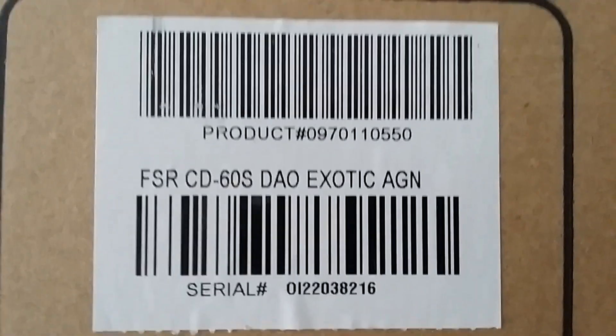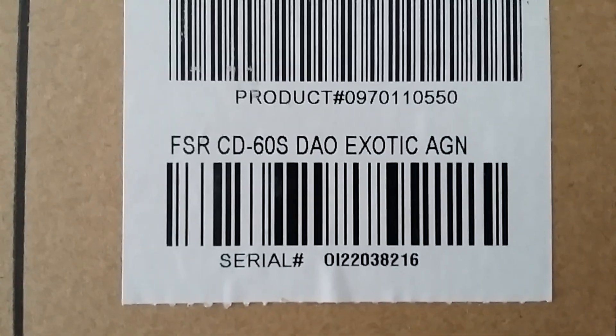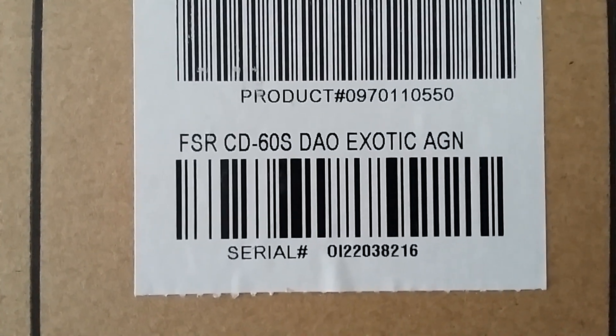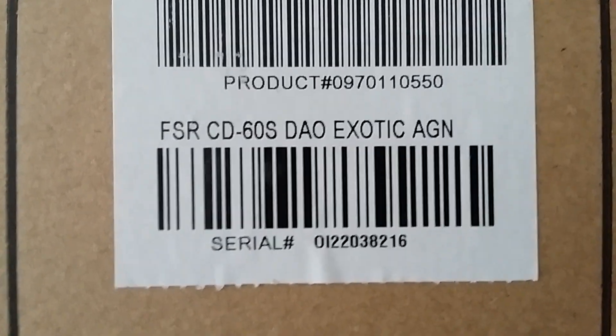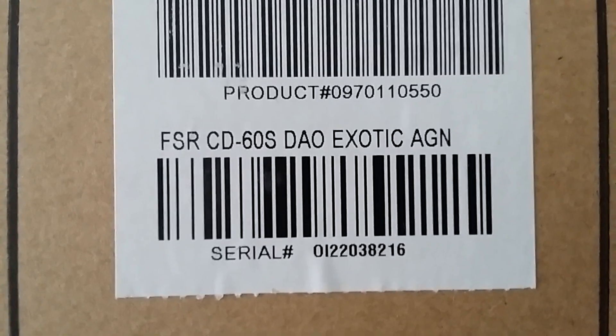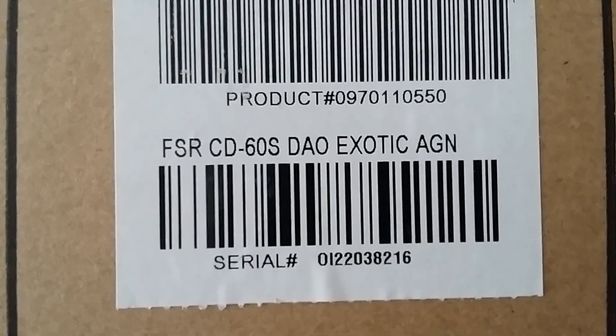Hello everybody. Small unboxing video on this Fender CD60S Spruce Top Dao Exotic — layered back and sides, spruce top — it's a Fender special run, or special reserve, which I want to do.